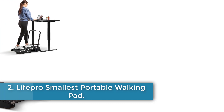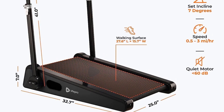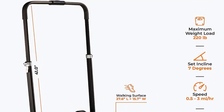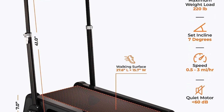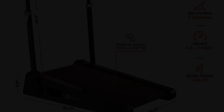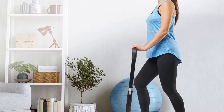Number 2: LifePro Smallest Portable Walking Pad. The LifePro Under-Desk Walking Treadmill is a compact and efficient fitness solution designed for adults looking to stay active while working. With a sleek black design and adjustable handlebar for stability, this treadmill offers a maximum speed of 3 miles per hour, stimulating metabolism and aiding in calorie burning. Its 7-degree incline feature helps accelerate calorie burn, while easy storage and portability make it convenient for use in small spaces. The adjustable speed settings and display panel allow users to track important metrics like calories burned, speed, and distance.